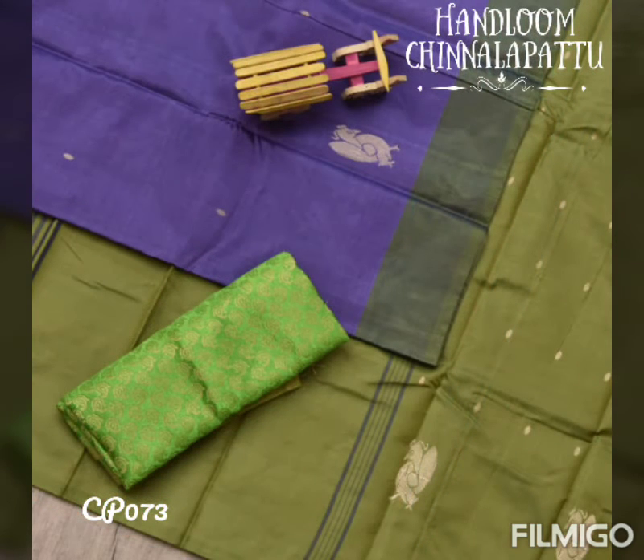A purple shaded saree with an orange-green pallu and matching blouse.